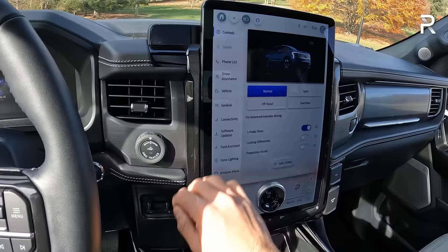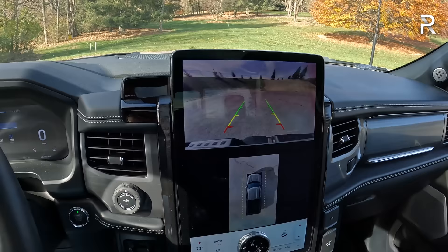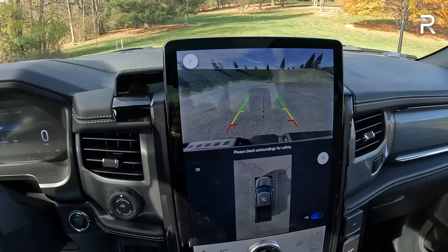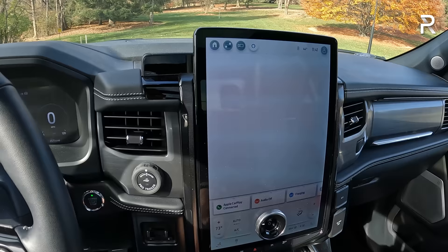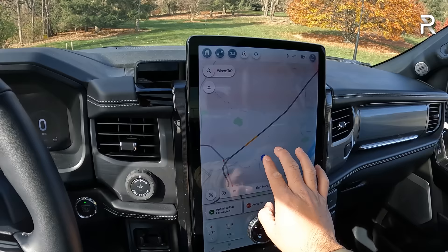There are four different drive modes, a one-pedal drive option, a propulsion sound feature, and you can turn on and off an electronic locking differential. The SYNC system is relatively easy to use but could use a little more quickness in its response. In reverse, there's a full 360 camera with trajectory, parking sensors, and reverse automatic braking — resolution is perfectly acceptable and the screen takes up the entire display with the backup camera on. The embedded GPS will route you to charging stations along the way if you have a destination set.